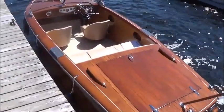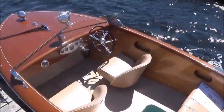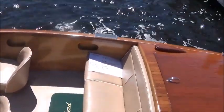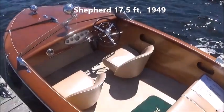Here we have Ricochet, another Shepard. Interesting that Shepard went to the bucket seat configuration, I think, probably before any other manufacturers, unless I'm mistaken. This is a 17.5-footer, built in 1949, powered by a 115 horsepower 6-cylinder.